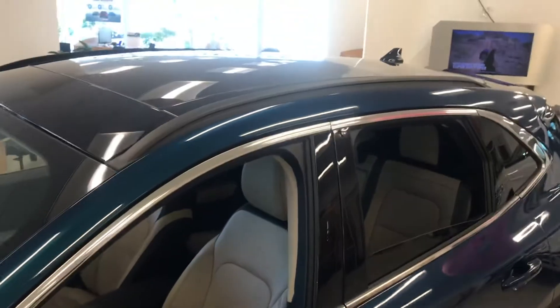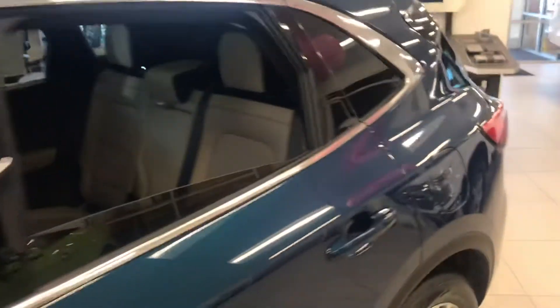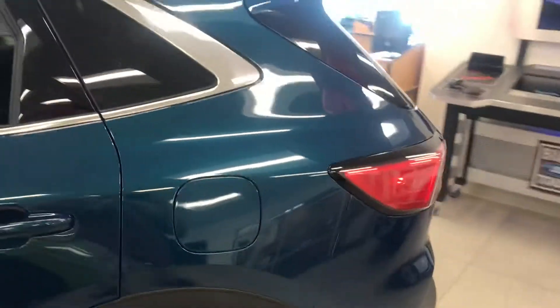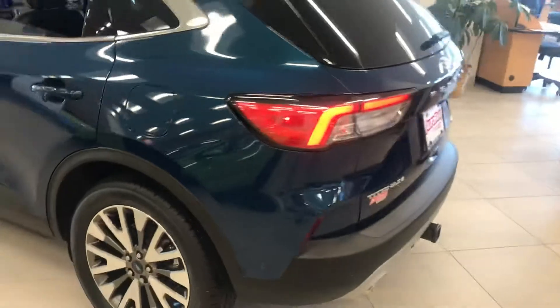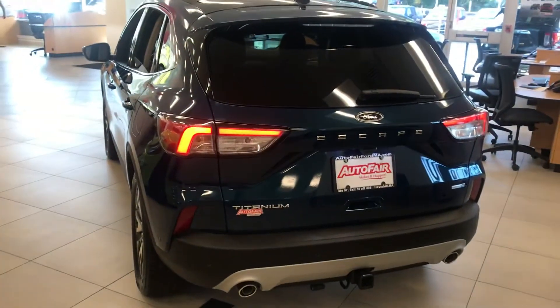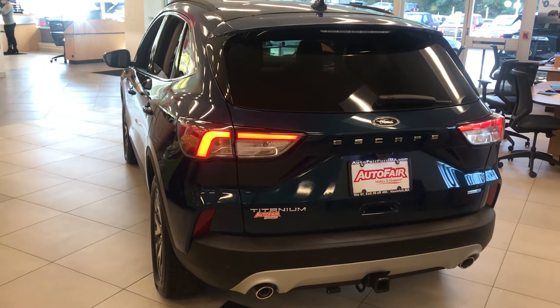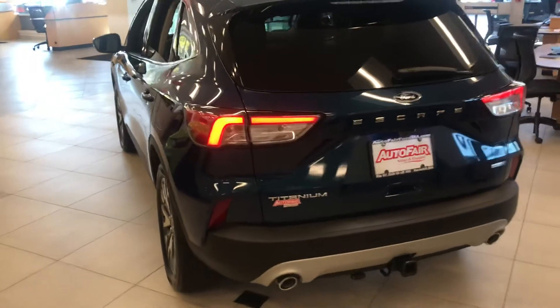This has a panoramic moonroof which you're going to love from the inside when the sun is shining or even on a rainy day. The capless gas system makes it easy, and your rear trunk can open with your fob, your foot, the push of a button, or even from your Ford Pass automatically.